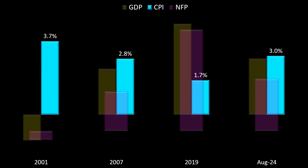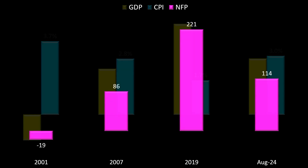Let's take a look at CPI — consumer price index. Inflation is the topic of conversation. In 2001, when the Fed started cutting rates, inflation was 3.7%. In 2007, it was 2.8%. The CPI in 2019 was 1.7%. Currently, the last reading is around 3%, so we're at the upper end of where inflation typically rests when the Federal Reserve starts cutting rates. For non-farm payrolls — in thousands — in 2001 it was negative 19,000. In 2007, 86,000 new jobs were created. In 2019, 221,000 jobs were created. The last report came in at 114,000, so we're closer to the bottom end in terms of non-farm payrolls, right in the middle for GDP, and toward the upper end for CPI.